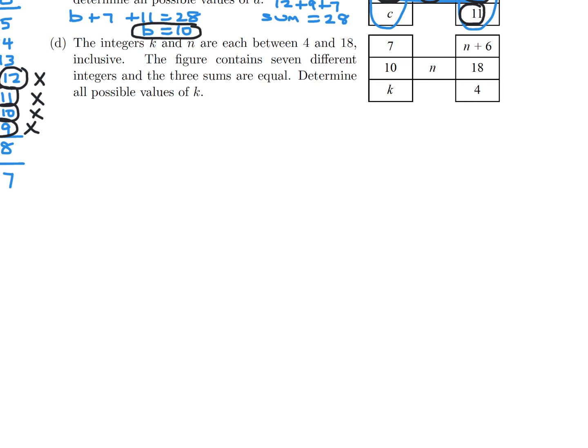The integers K and N are each between 4 and 18 inclusive. The figure contains 7 different integers and the 3 sums are equal — determine all possible values of K. We have two variables this time. One thing to notice is that if we look at that row and this column, they're both equal to 28 plus N. So those two sums will be equal to each other regardless of what N is, because N appears in both.